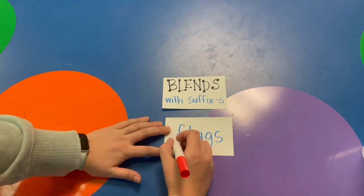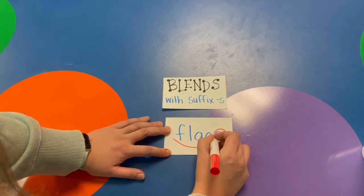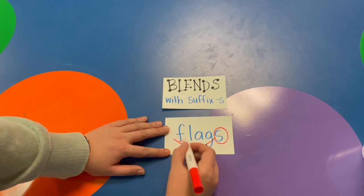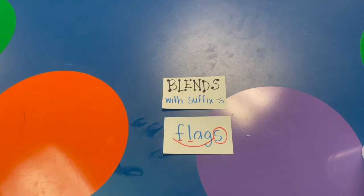This is how you mark up a word that has a suffix S. We scoop our base word FLAG and circle our suffix S. I see my blend FL — it gets two separate marks because they're separate sounds.